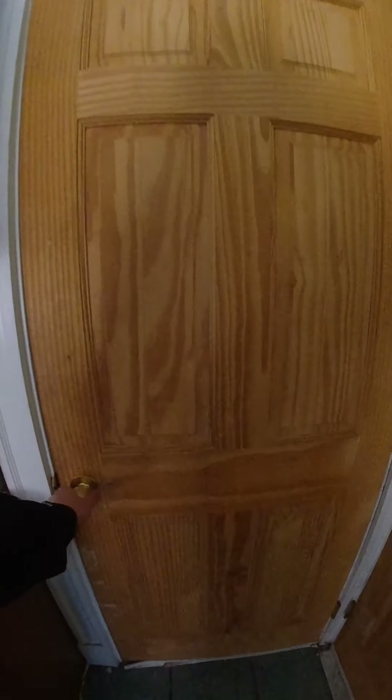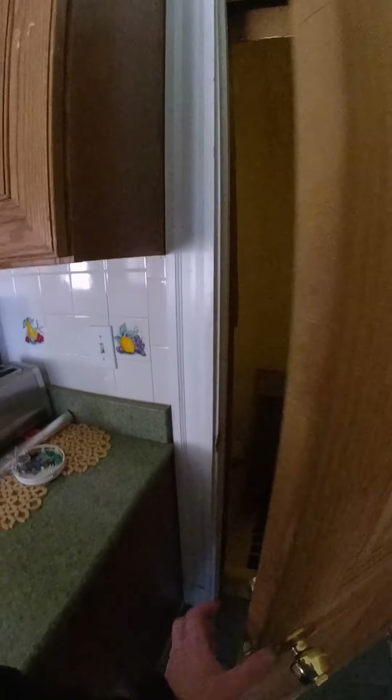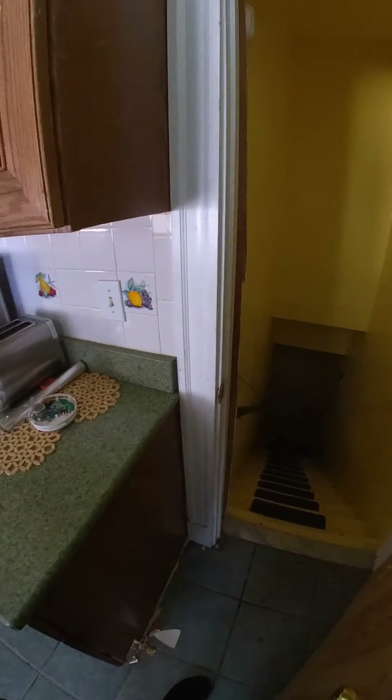To use the laundry, there's coin-op laundry downstairs — use this door to go downstairs. Two dollars wash, two dollars dry.